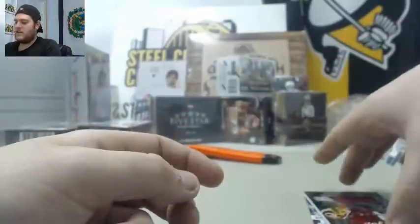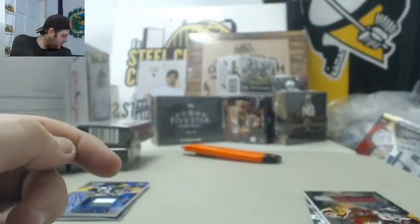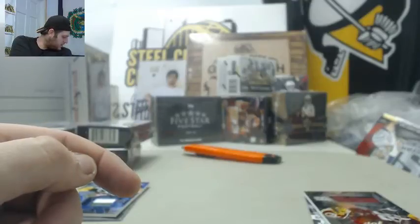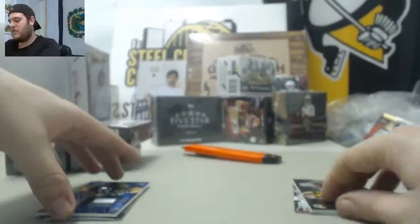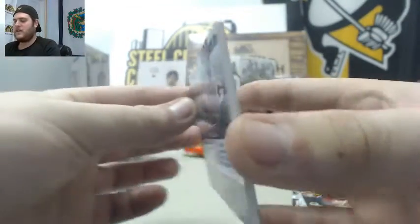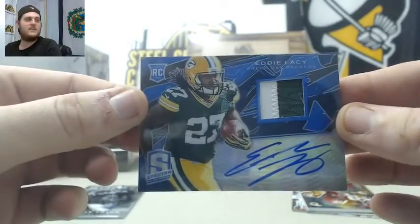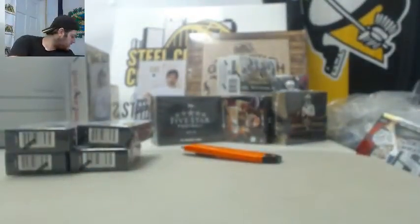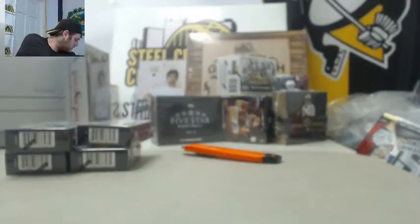So many products! Allen rookie card. Ryan Tannehill blue parallel, out of 99. Patch — Leonard Hankerson, out of 299. Nice hit coming up for Green Bay — whoever has the Packers. Rookie Patch Auto, Eddie Lacy, 45 of 49. Nice hit right there — I think he's going to have a good year next year. Terrell Pryor, Julius Thomas.